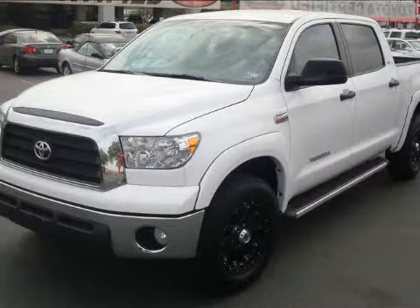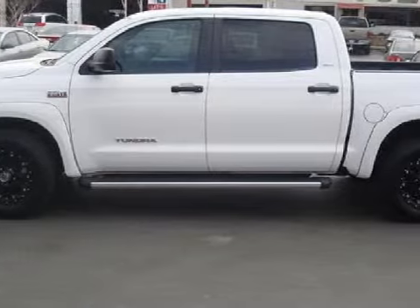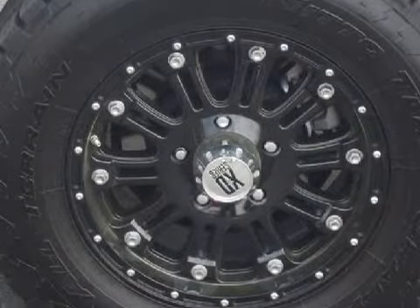Another Fine Vehicle Offered by Classic Toyota. This dependable 2008 Toyota Tundra is equipped with a responsive 5.7-liter V8 engine, reliable automatic transmission, has 4-wheel drive, and has only 16,090 miles.